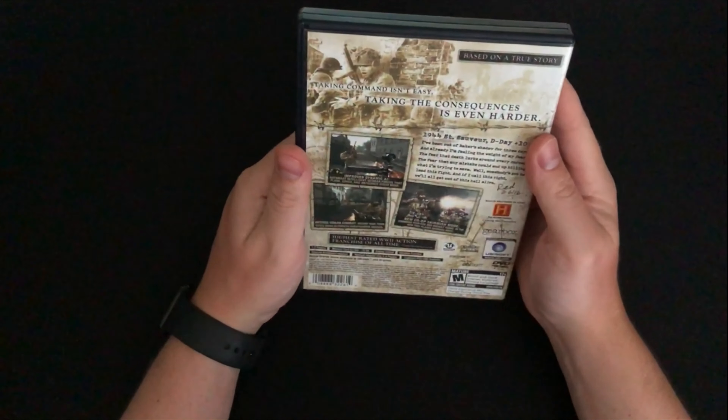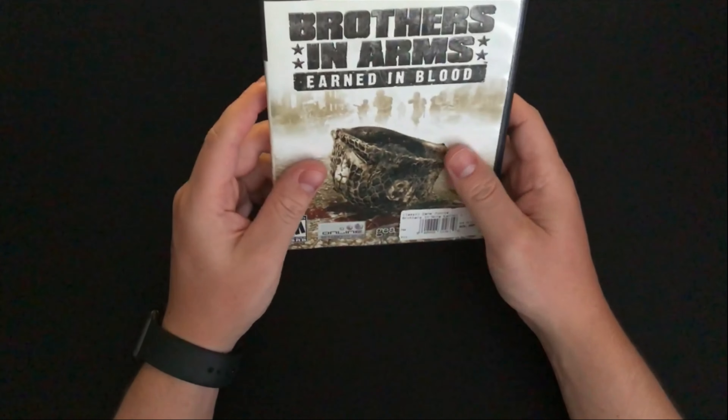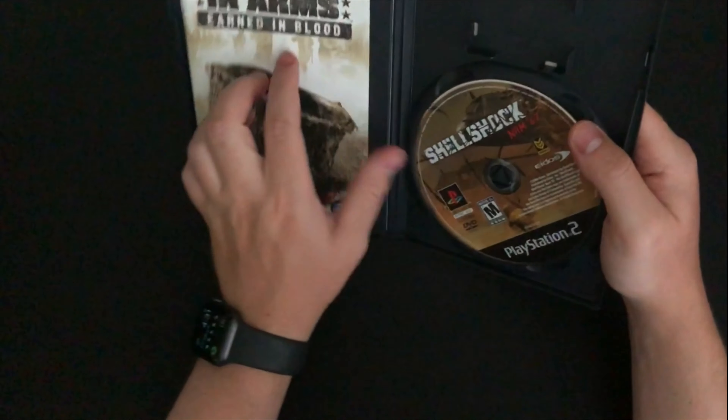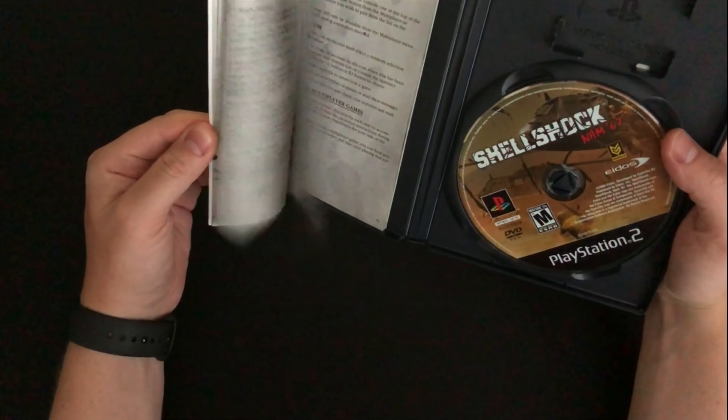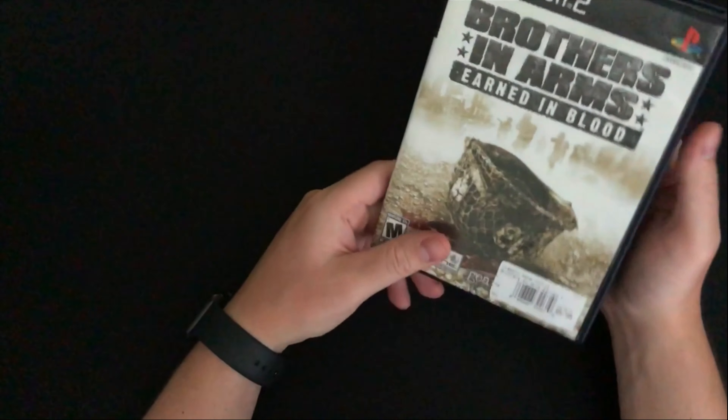The next item is Brothers in Arms: Earned in Blood. I've never played this one before. It was pretty cheap at $5.99. The case is in pretty decent condition, we have the disc and a manual — it's black and white now rather than color, but still better than nothing.